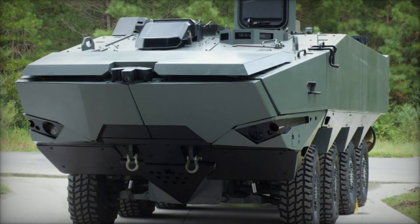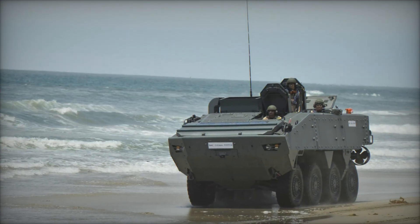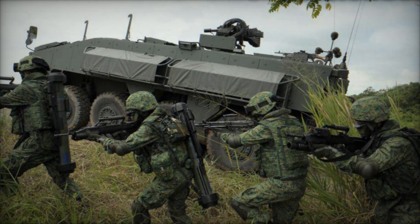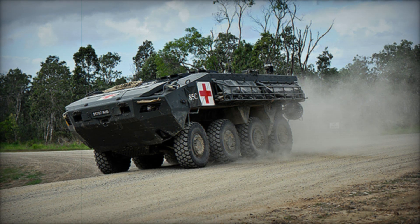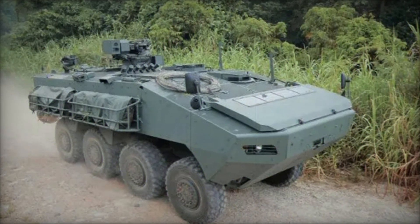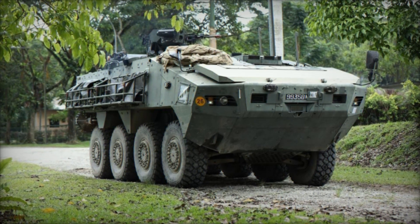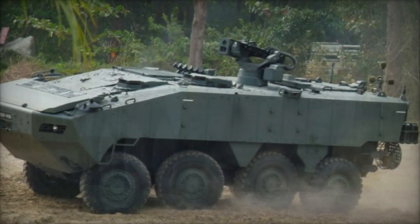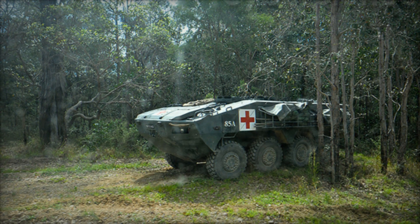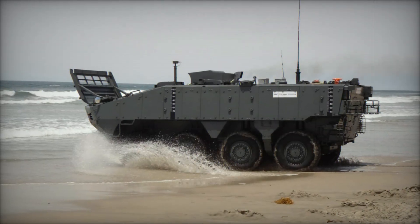The Turex is powered by a 400-horsepower Caterpillar C9 diesel engine, giving it a top speed of 70 miles per hour and a range of 500 miles. Its 8x8 hydropneumatic suspension system handles both paved roads and rugged terrain, while two steerable front axles give it excellent maneuverability. The Turex also boasts amphibious capabilities, crossing water obstacles using water jets located at the rear, providing flexibility that many other armored vehicles lack.